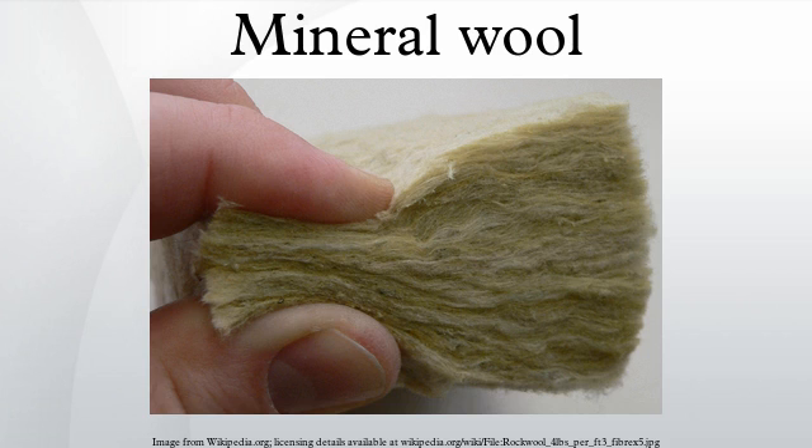Completely man-made fibers include glass wool and ceramic fiber. Industrial applications of mineral wool include thermal insulation, filtration, soundproofing, and hydroponic growth medium.